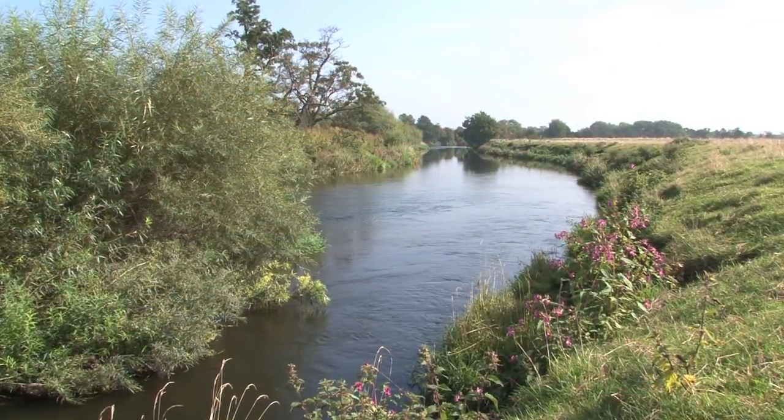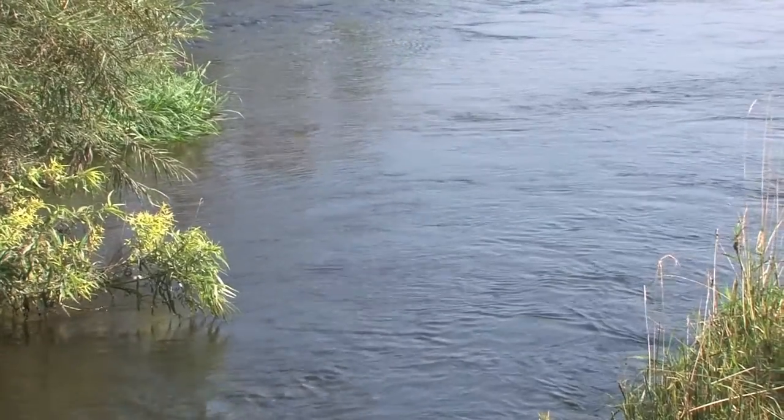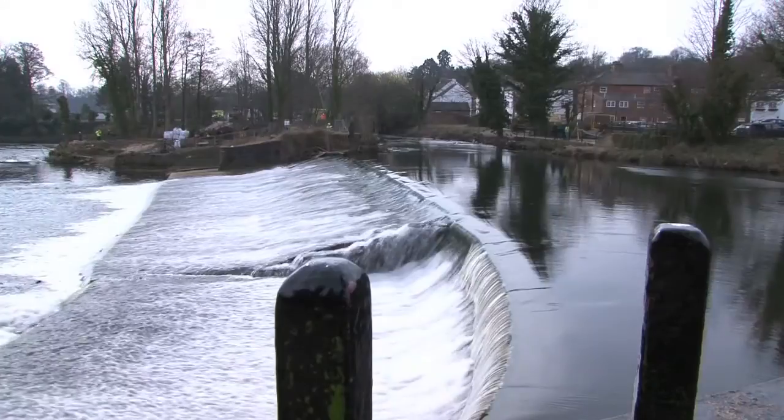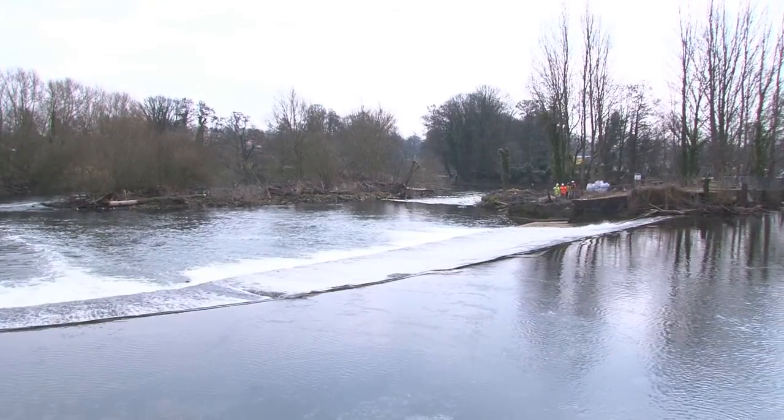Improving our rivers is the responsibility of the Environment Agency, working together with many partners as part of the EU Water Framework Directive. We're doing fish passes to help improve the state of the rivers because not only do they allow fish movement, but they also have other biodiversity gains and help with water quality.